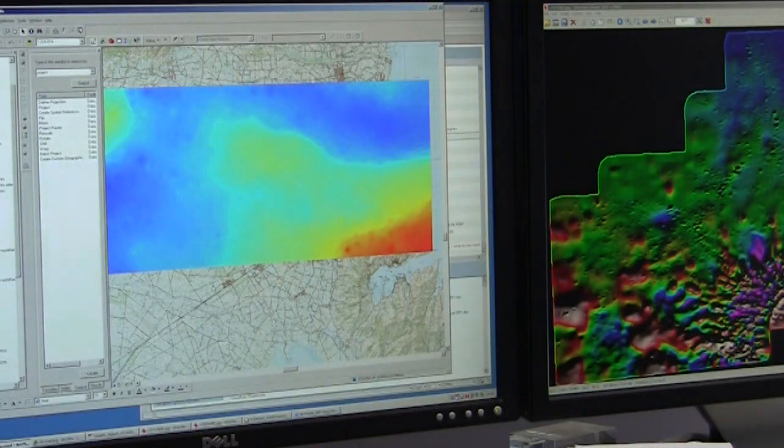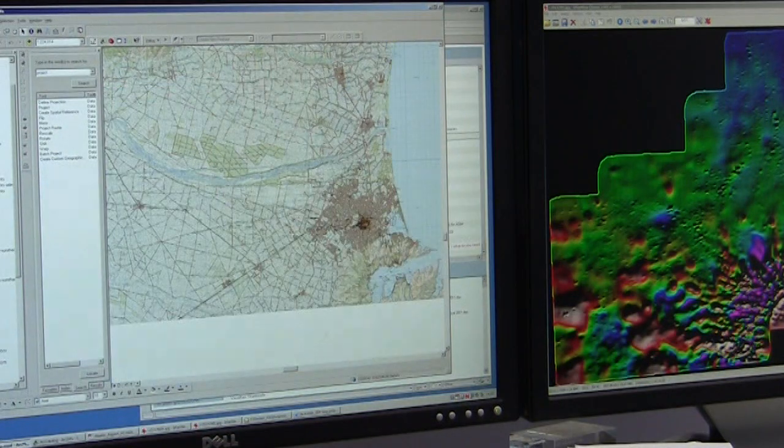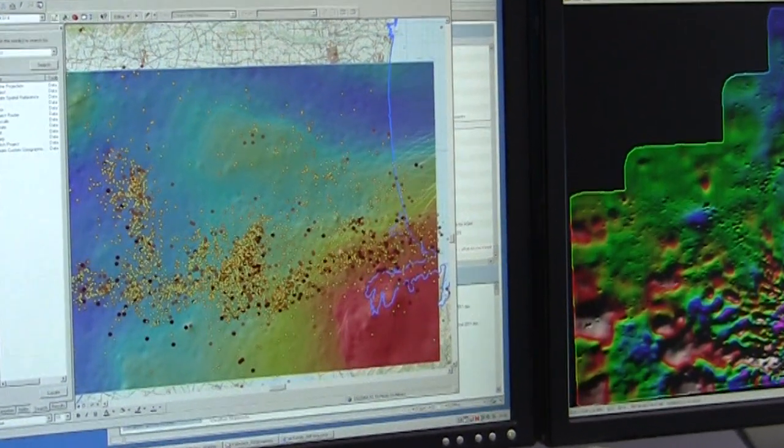Geophysics is understanding the earth through the physical properties of the rocks. Each survey in itself gives a little bit of information, but when they're all joined together it gives us a lot more information that allows us to interpret the geology in a lot more detail.